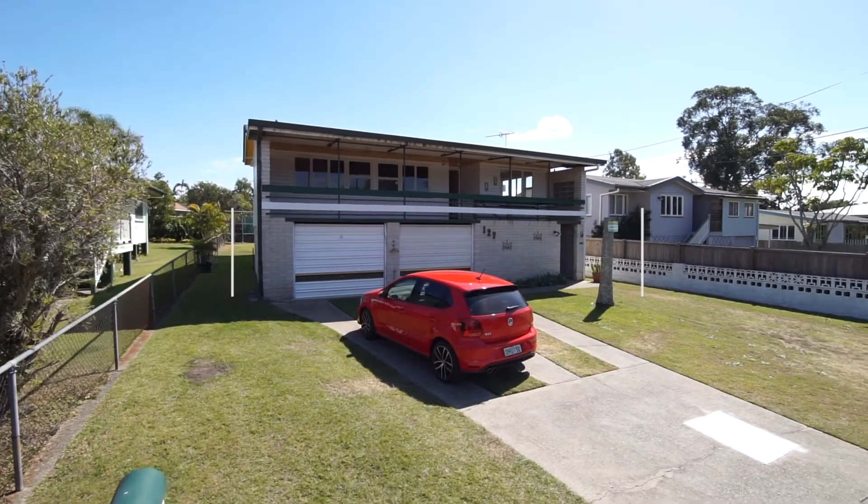Siri, what's your next hot property tip? My algorithms and calculations suggest you can't go past 127 Wundall Road in Wynnum West. Why do you say that, Siri? Not surprisingly, it's another one of your listings.